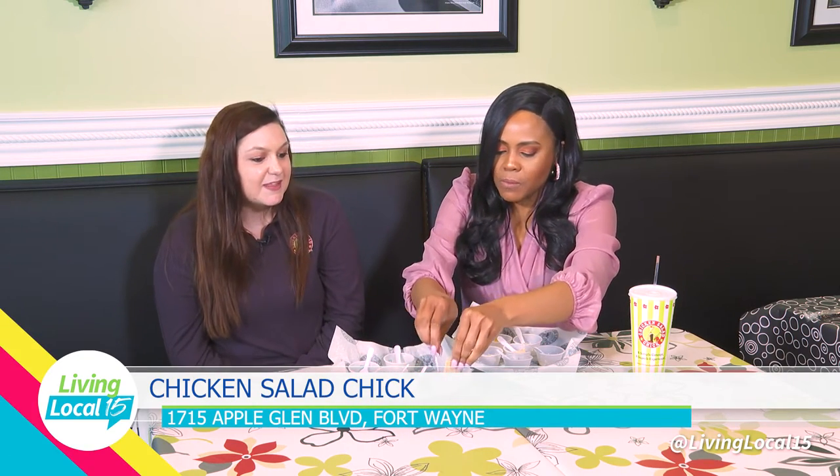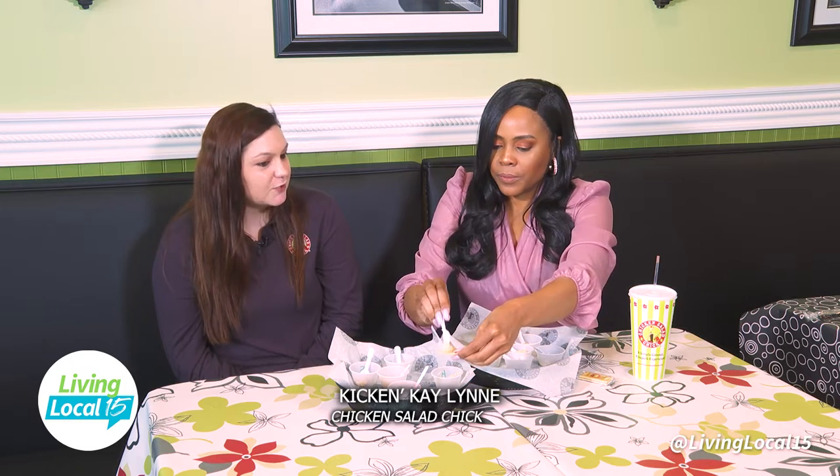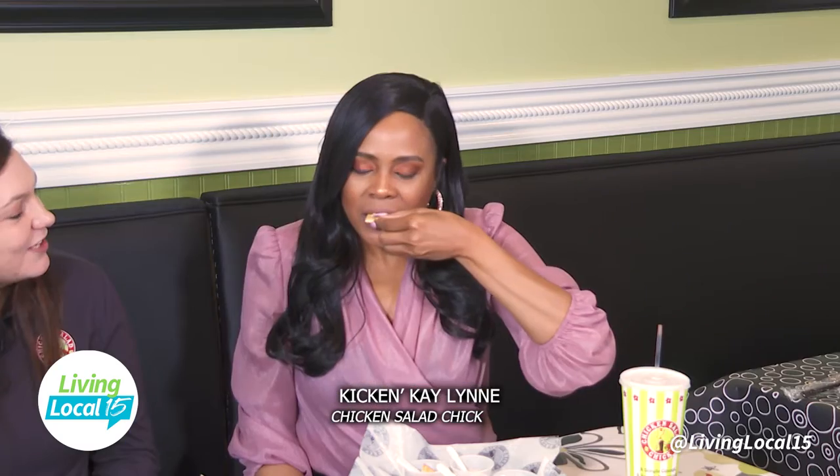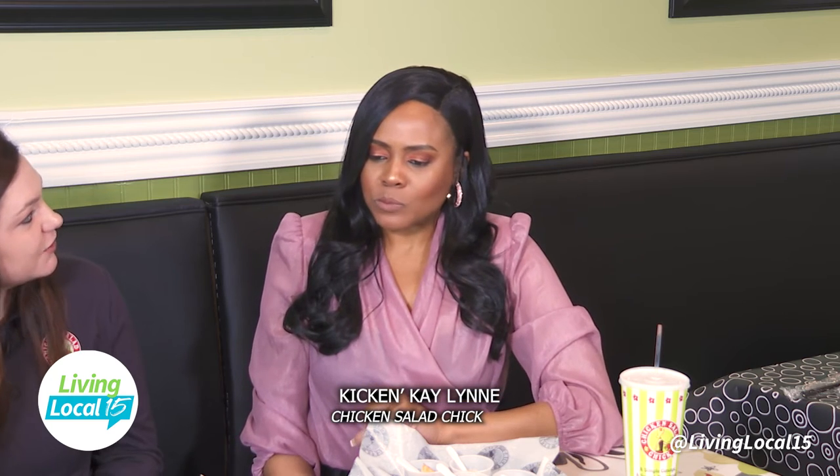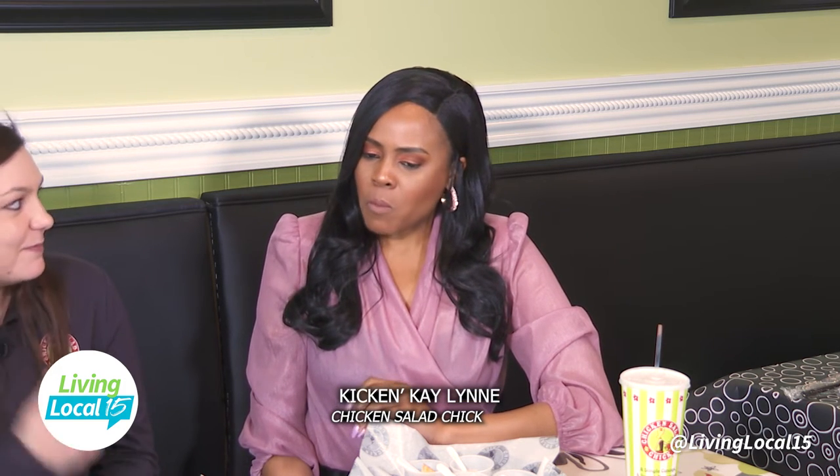Next up is the Kickin' Kaylin — it's our spiciest flavor. It has ranch, bacon, cheddar cheese, jalapenos, buffalo sauce, and sriracha. It's my personal favorite. It is kickin' — but not too hot at all.